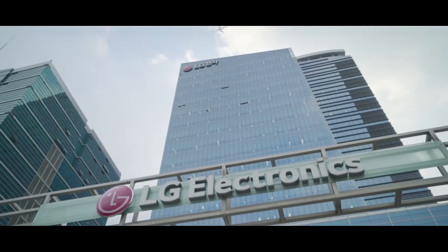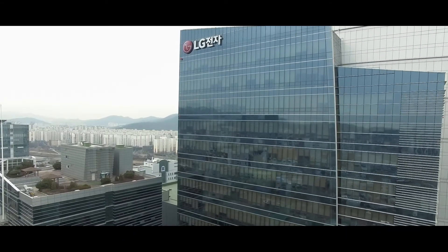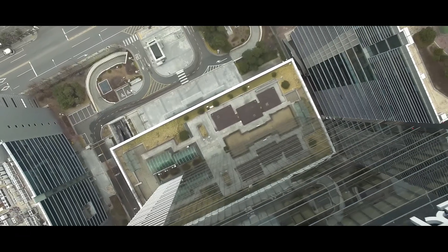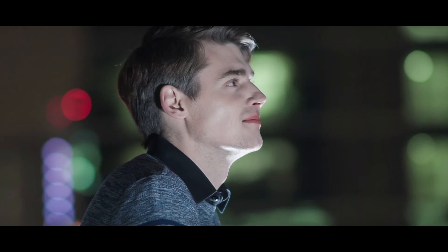What can we expect to see from LG Air Solution in 10 years? Is there a limit to the comfort air conditioners can provide? Today, I was able to find some answers to these questions.